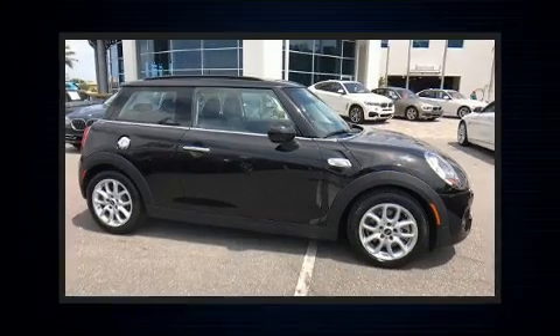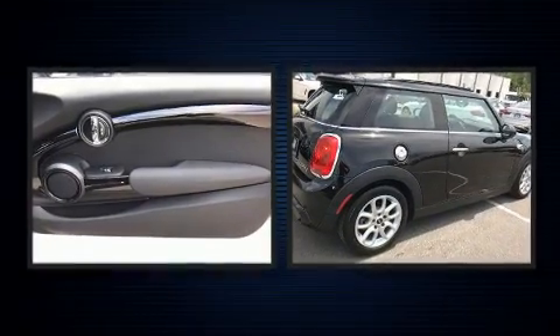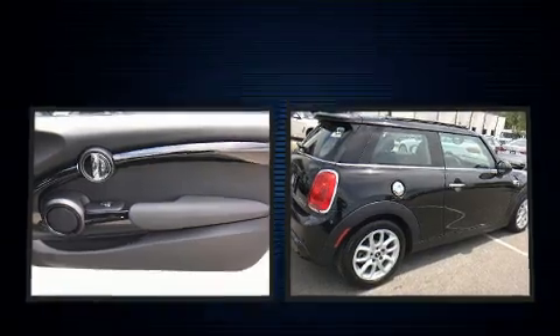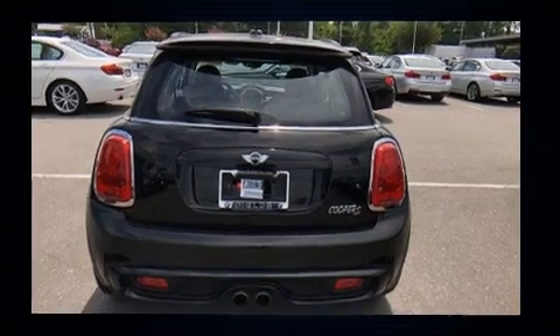Come test drive this 2016 Mini Hardtop. With just over 10,000 miles on the odometer, this hatchback hits the mark with consumers demanding economical versatility. A turbocharger is also included as an economical means of increasing performance.